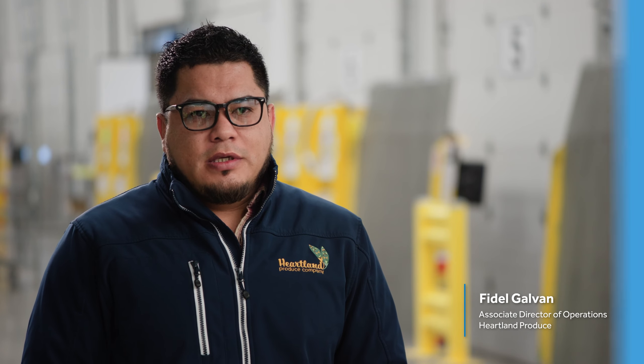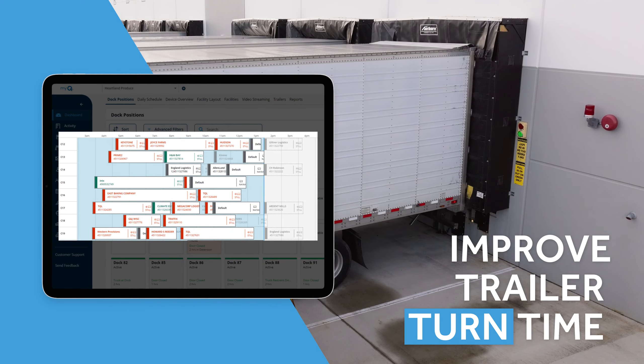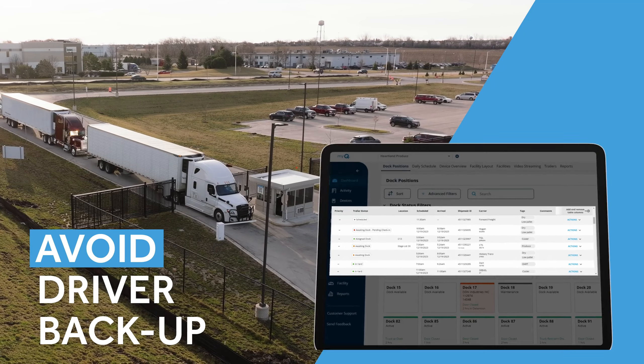MyQ gives us clear visibility in real time to see where trucks are, what time they're coming in, how long they're staying on the docks, and what time they're leaving. If the guard truck is busy, I'm able to go into MyQ and assign it myself — it just makes everything run smoother.